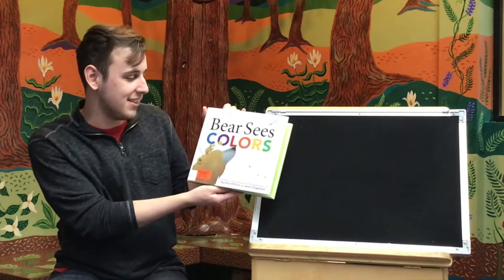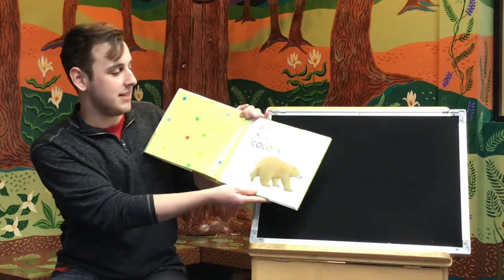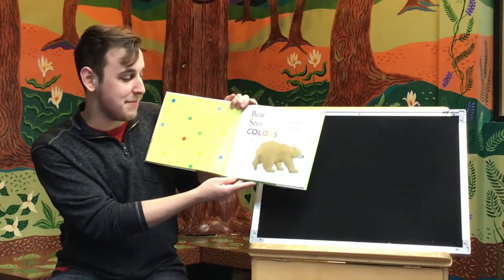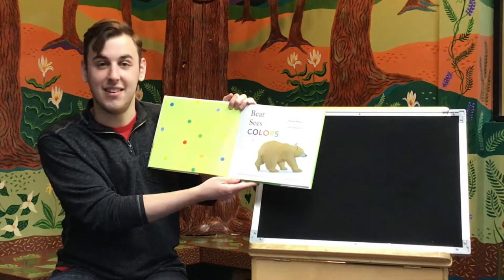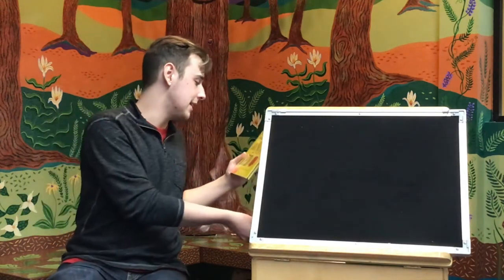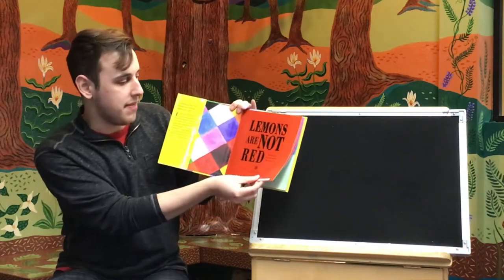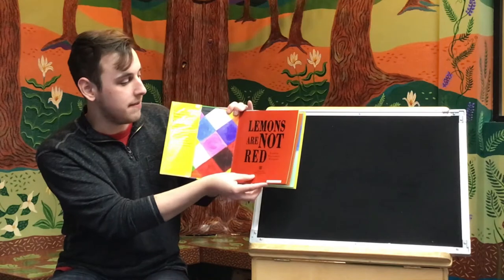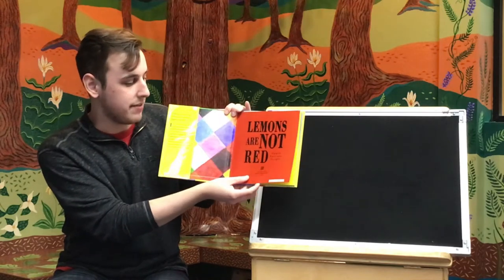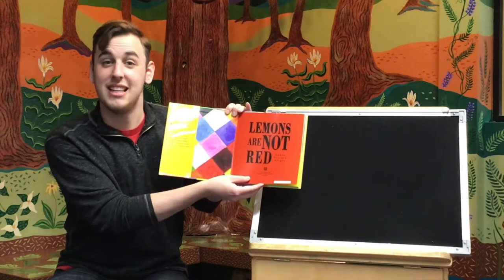Today we are reading Bear Sees Colors by Carmel Wilson and Jane Chapman. We have to give a big thank you to Margaret K. McElderberry Books for allowing us to read this book. And we're also going to be reading Lemons Are Not Red by Laura Liccaro Seager. We have to give a special thank you to Roaring Books Press for allowing us to read their book too.